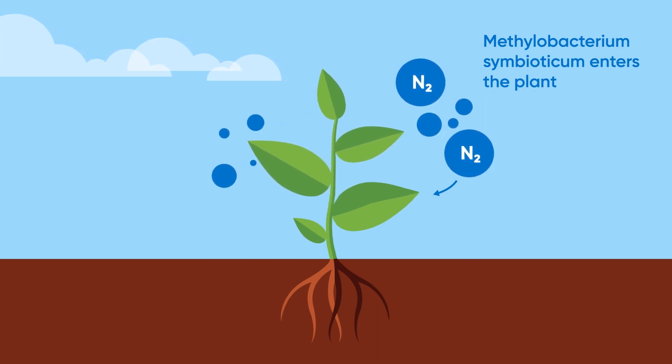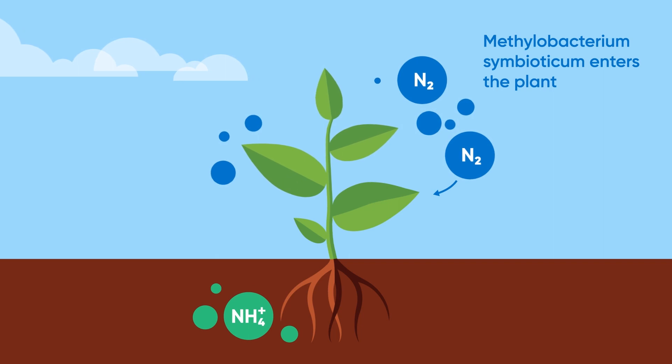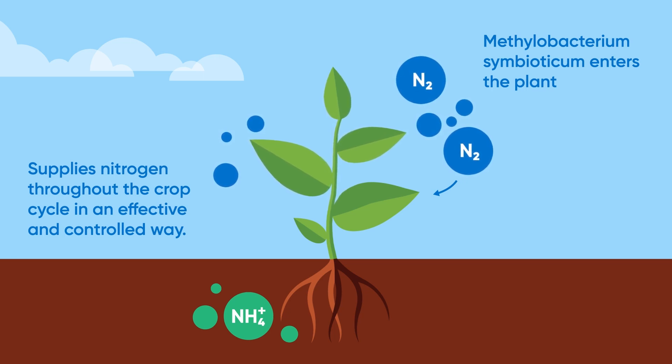Nutritia N's natural bacterium enters the plant through the stomata and colonizes in the leaf cells. It then converts nitrogen from the air into ammonium, resulting in a constant supply of nitrogen to the plant. No plant energy is required for this process.